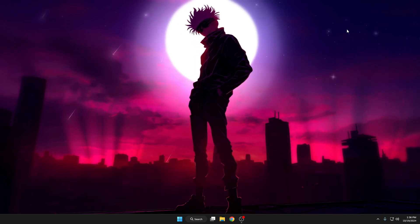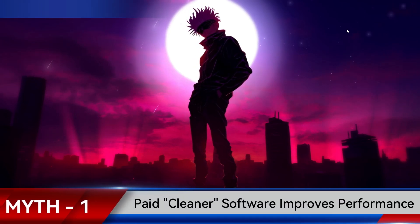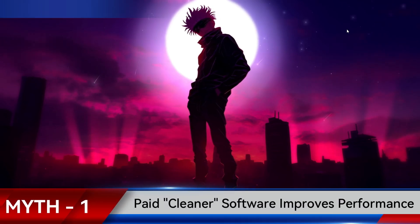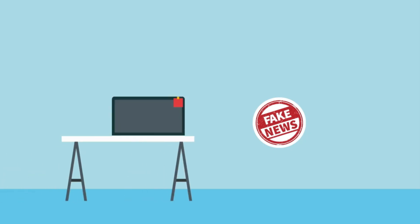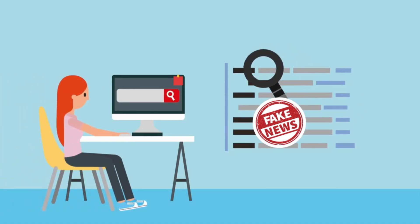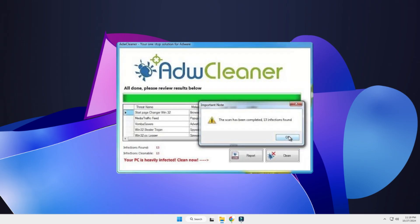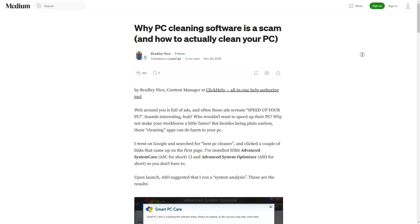Without any further delay, let's quickly get started. The first myth is that paid cleaner software improves performance. There has been a lot of advertisement claiming to use their cleaner to make your computer 300x faster by cleaning temporary files, registry errors, and installing driver updates.